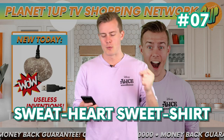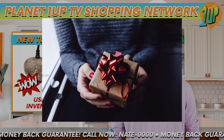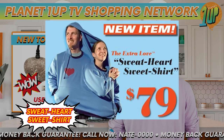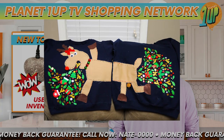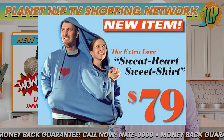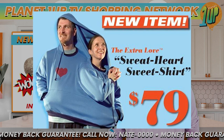In at number 7 is the Sweatheart Sweatshirt. Looking for a gift for that special someone — someone you're so close to that you literally don't want any space between you at all? Well then the Sweatheart Sweatshirt is what you've been looking for. Looking like a children's art project that doesn't want to be alive, this cozy hoodie is the perfect way to ensure that you and your special someone remain inseparable forever, because once you get in this thing I can't imagine it's easy to get out of it.